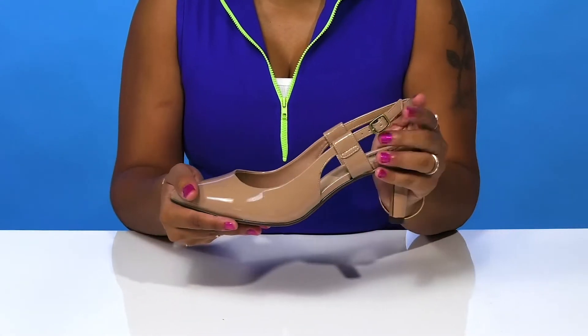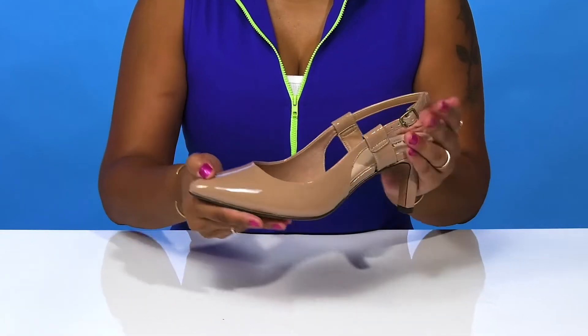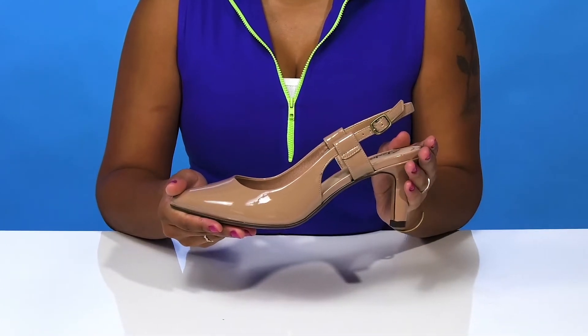To give you added grip with each step. You can pair these with any outfit for a casually classy look this season.